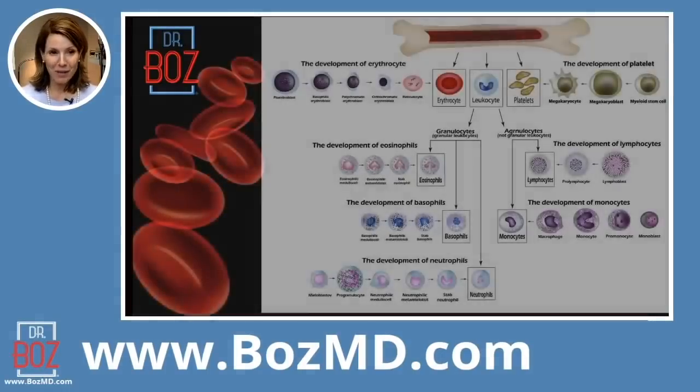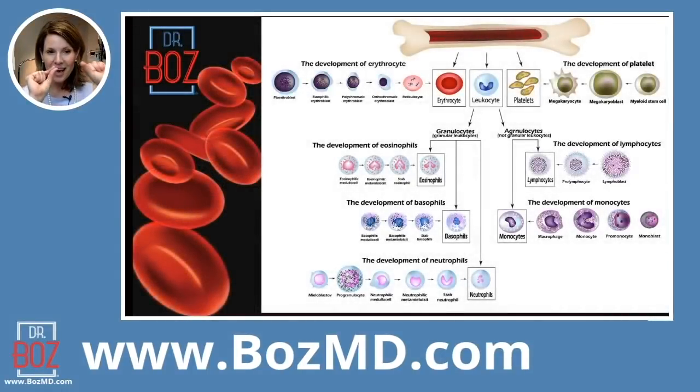As I look at these red blood cells, I just want you to notice how those cells on the side are disc-shaped. They have an indent in the middle and they kind of have a round shape, like an inner tube if you were going to put a wrap around it. The outside is fuller and the inside indents.